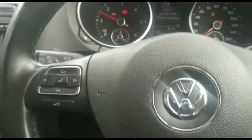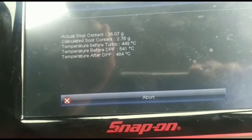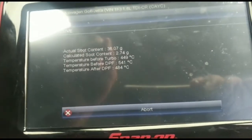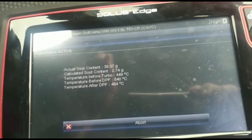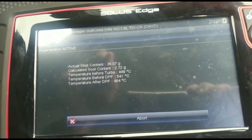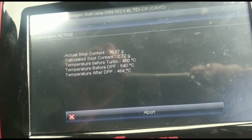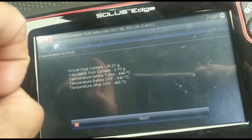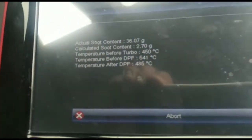As I'm doing the VW Golf diesel particulate filter regeneration — the initial soot level was 36 grams, and it's now come down to 2.76 grams. This takes about 45 minutes to bring that down. Any soot level more than 45 grams cannot be regenerated — it needs to be taken out, sent away, professionally cleaned, certified, and then put back on. Anything less than 45 grams you should be able to regenerate. If it's less than 5 grams it doesn't even need regenerating, because you can just drive and it will regenerate itself.